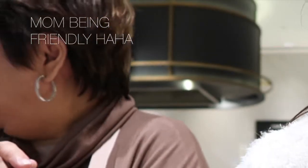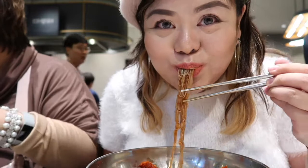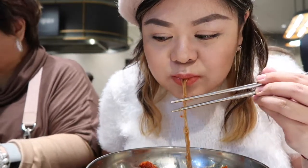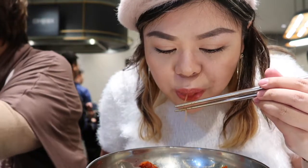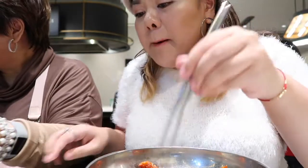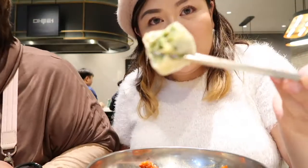Do you want one? Yeah! So many people here. Someone asked where we're from — Philippines! And there you are. Dumpling!